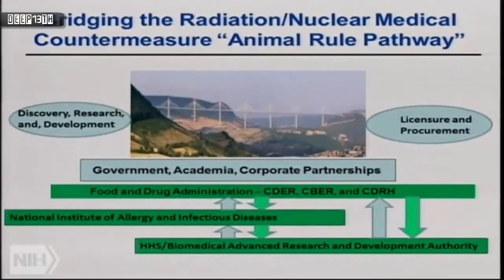One of our priorities is to help companies with leukocyte growth factor products get those products licensed through FDA and support their supplemental biological license applications. Our mission is to discover, research, and develop — traversing the difficult pathway toward licensure, creating a smooth transition from early development to licensure. We work with government, academia, corporate partnerships, FDA, DOD, HHS, and BARDA. It's a team effort all along the way.